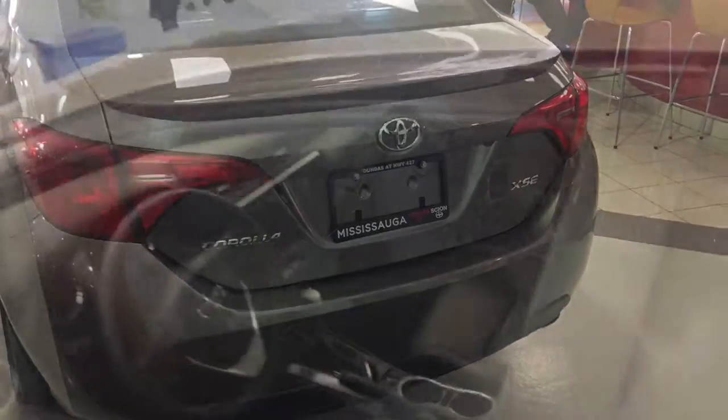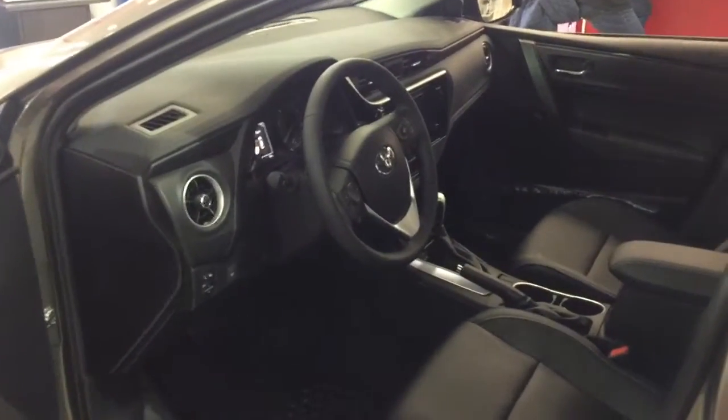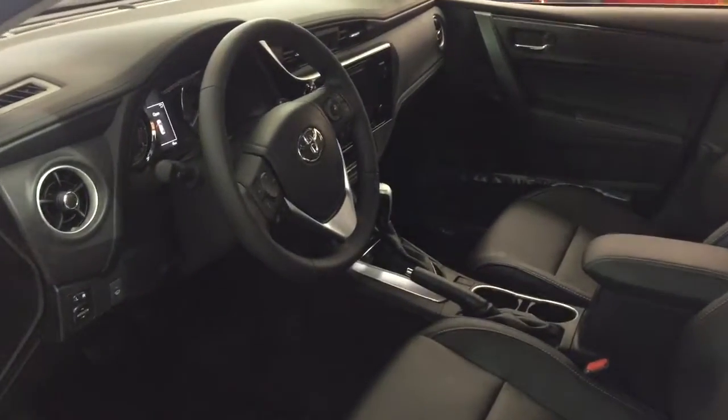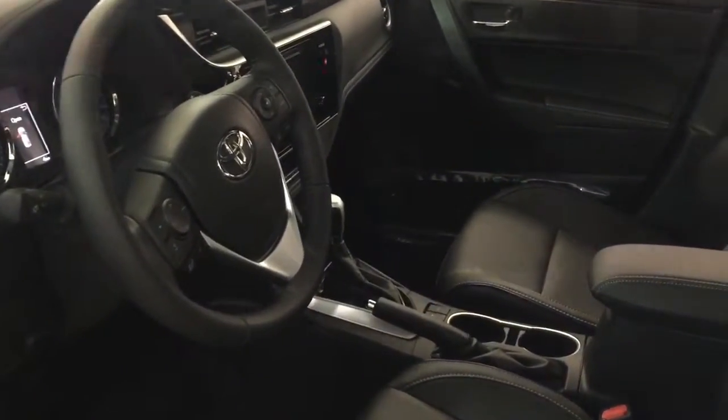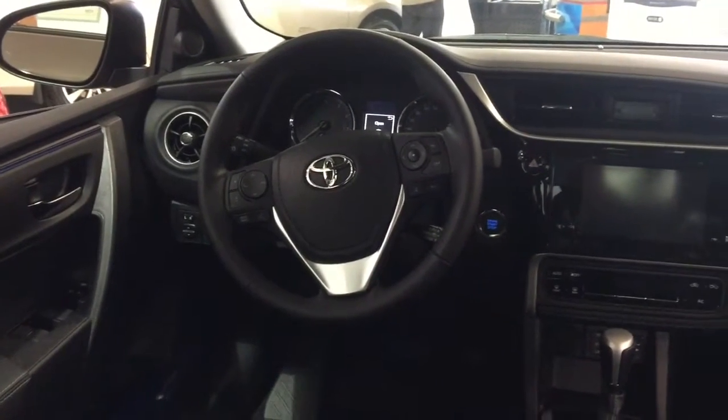The road can be unpredictable, and that's why the 2017 Corolla comes standard with one of the newly developed Toyota Safety Sense systems. Each safety package includes active features that help to create in-the-moment safety, designed to support your awareness and decision-making on the road.